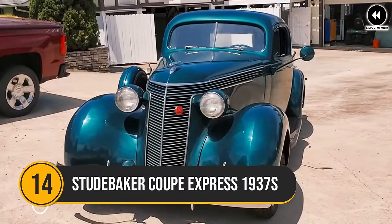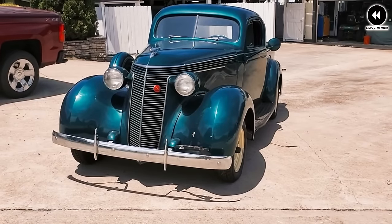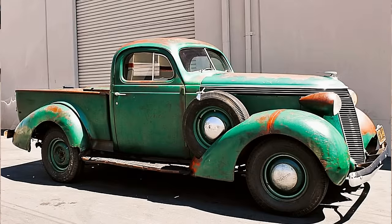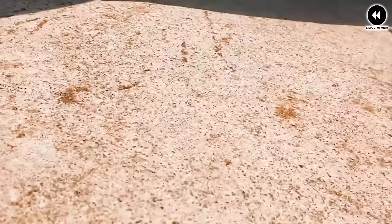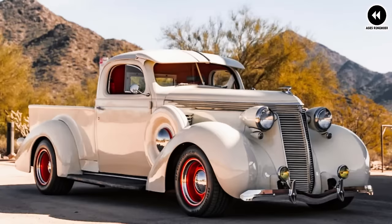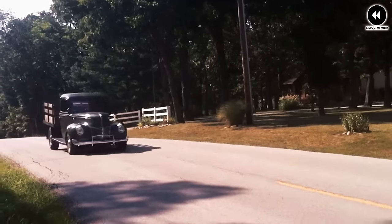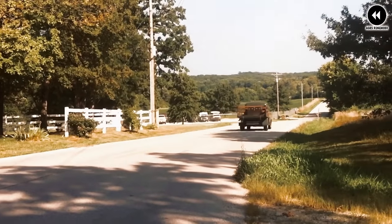Number 14: Studebaker Coupe Express 1937. In the vibrant automotive landscape of the late 1930s, the Studebaker Coupe Express of 1937 stands out as a unique and innovative blend of car and truck design. Combining the styling of a sleek coupe with the practicality of a pickup bed, the Coupe Express was born out of a desire to offer customers a vehicle that could handle both personal and professional needs, featuring elegant lines and luxurious amenities alongside pickup utility.